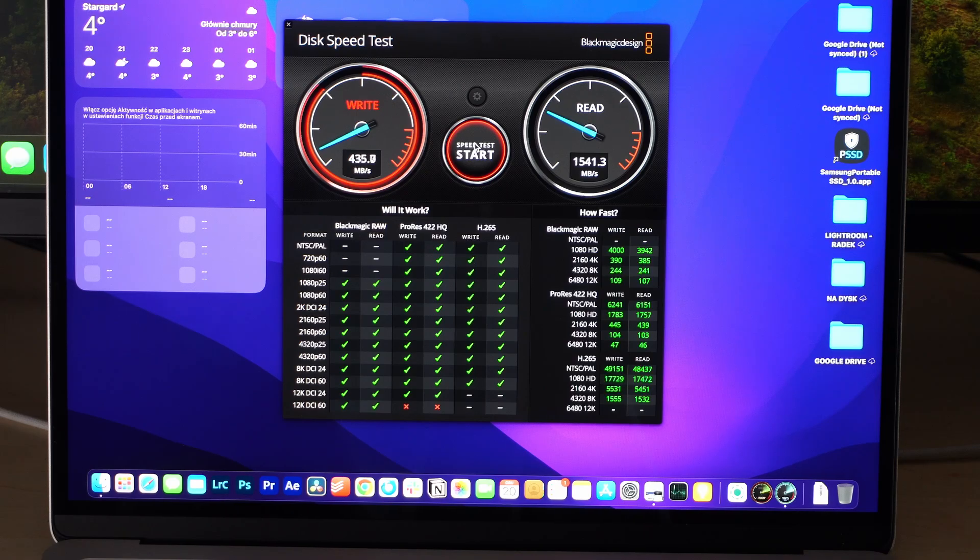The read speeds on the M2 are a little below 1000 megabytes per second, so it has some trouble keeping up with 4K images and 8K videos.